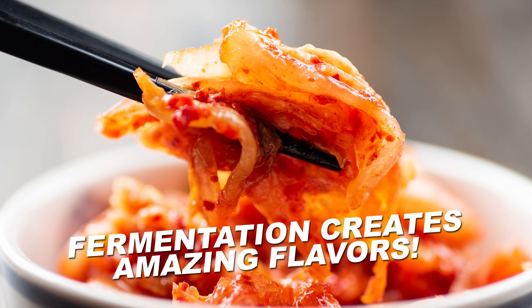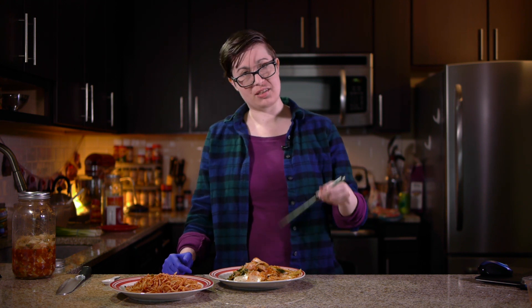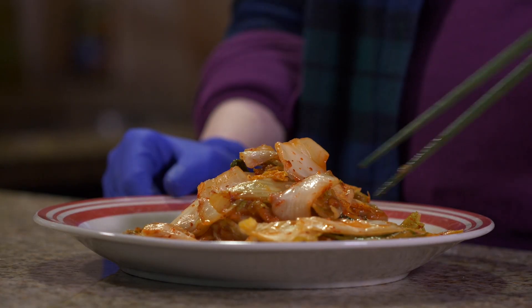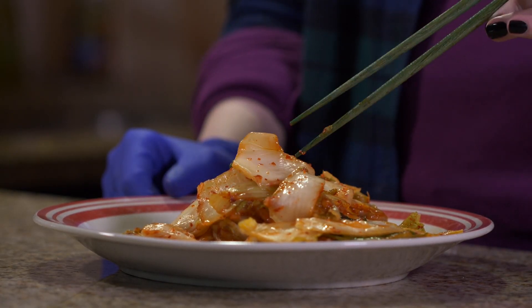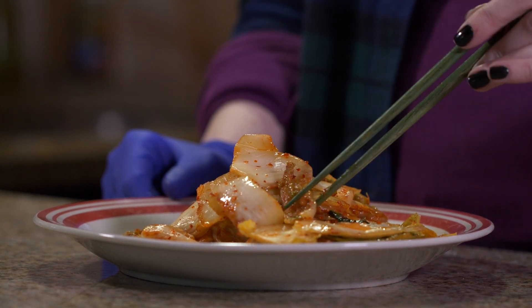Fermentation creates tasty molecules that contribute to kimchi's signature punch. A study in the Journal of Agriculture and Food Chemistry identified at least 77 molecules that contribute to the aroma of kimchi — things ranging from sourness and pungency to buttery and cheesy flavors, to floral and vegetal flavors. There are all kinds of things going on in this dish, so let's try it.